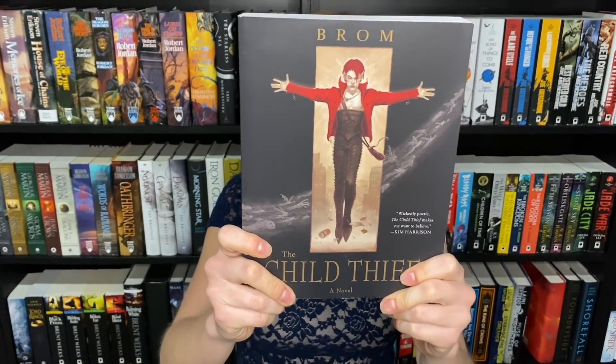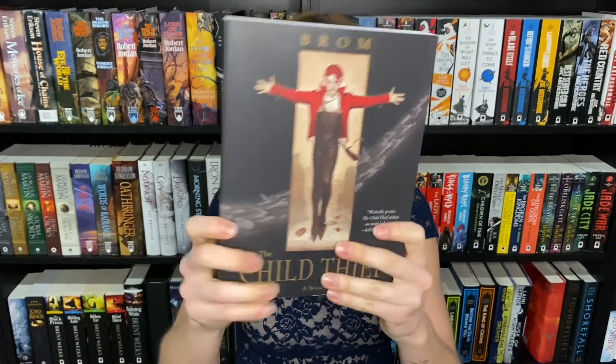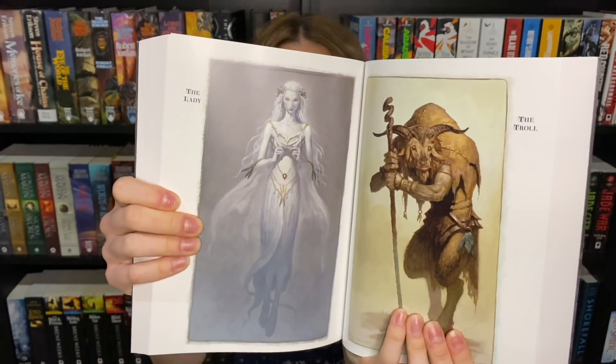Next I have two books by the same author. The first — and you probably won't be surprised — is The Child Thief by Brom. This version of Peter Pan is my favorite thing ever; the illustration and the way he looks, with the ghost-ghoulie-demon things, same thing on the back. Brom is an illustrator so he includes all these beautiful illustrations throughout the book — like that version of Peter, or the witch. This book is just stunning.